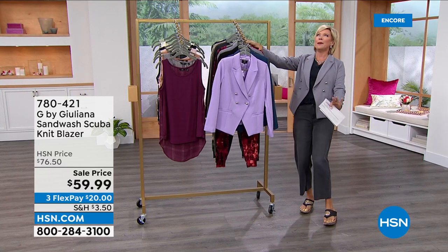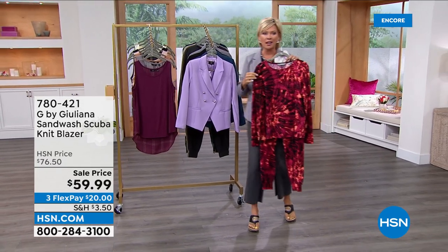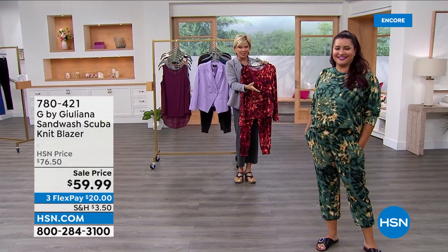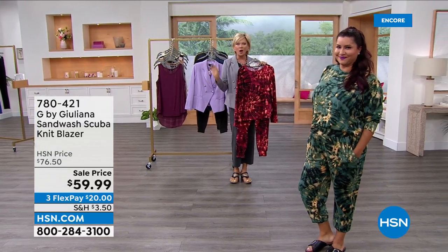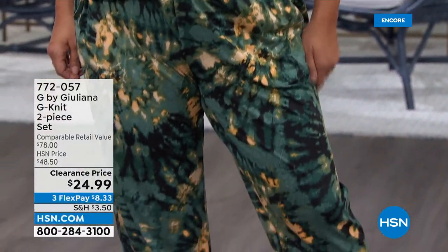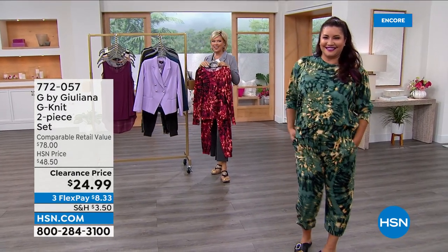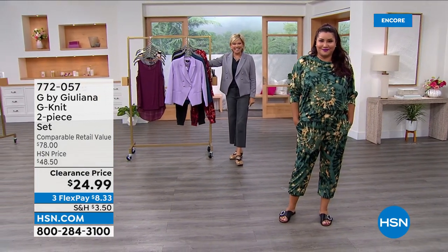One more thing I want to share — I absolutely love this lounge set you see here on Miss Annette. This is an amazing clearance price coming up at the end of this first hour. You're welcome to get anything and everything you want early, because when prices are this low, things move fast. We've got six different color choices, including a solid option still available. It's going to be a party!